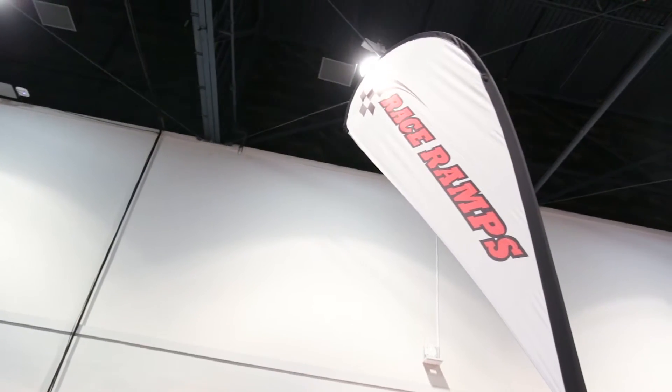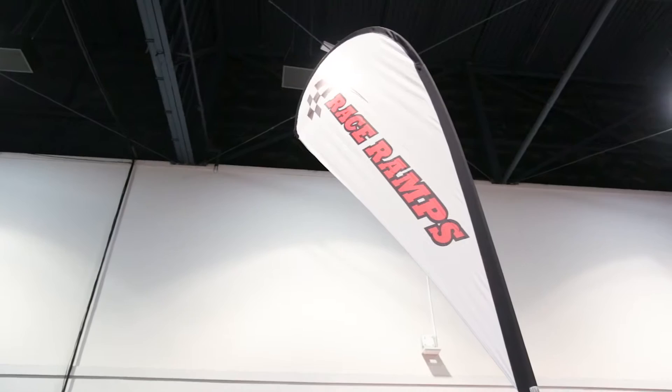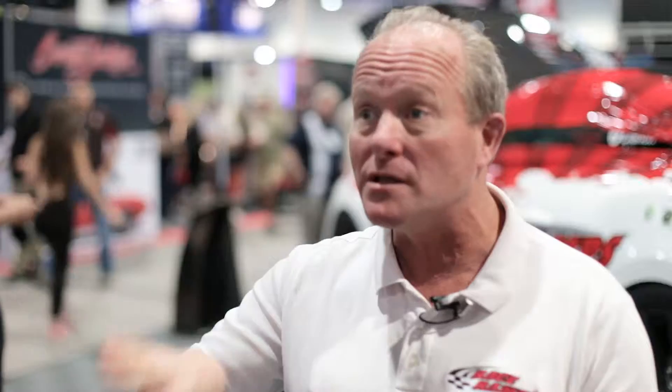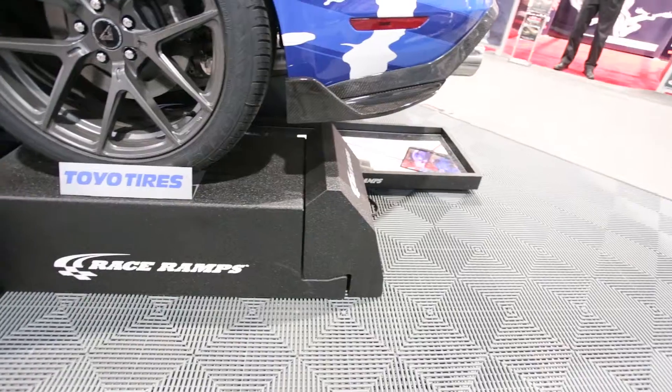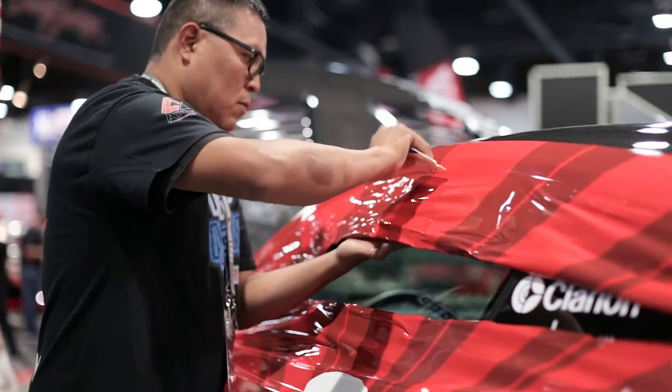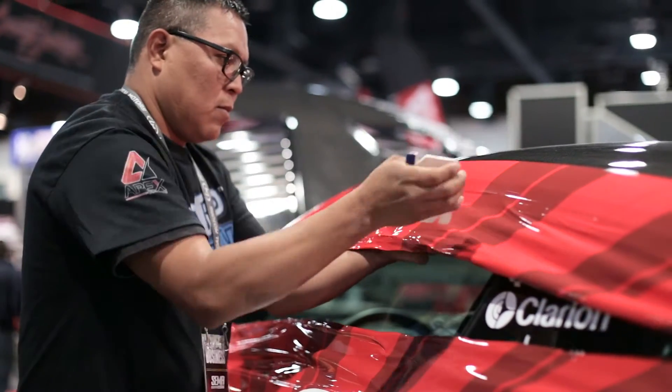We make towing ramps, ramps for lifts, storage products for cars to keep the tires round, display products for dealerships for many different companies, service ramps so you can change your oil easily, and a lot of custom ramps for customers all around the world. The main bread and butter is performance racers.